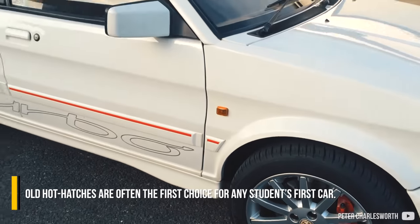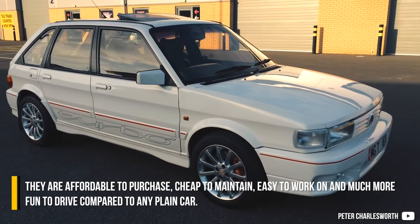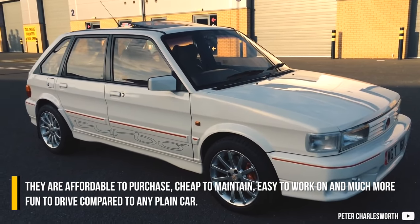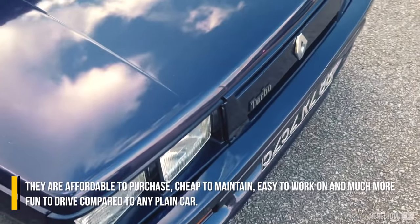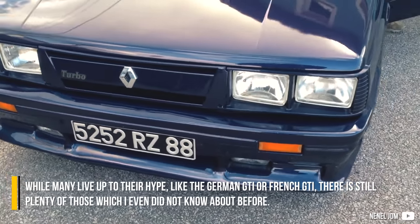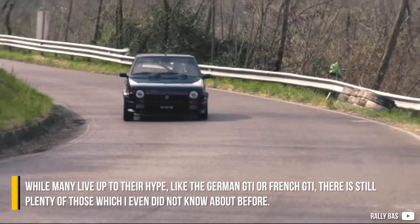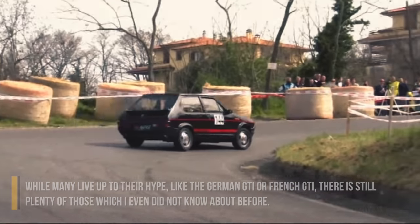Hot hatches are often the first choice for any student's first car. They are affordable to purchase, cheap to maintain, easy to work on, and much more fun to drive compared to any plain car. While many live up to their hype, like the German GTI or French GTI, there are still plenty of those which I didn't even know about before.